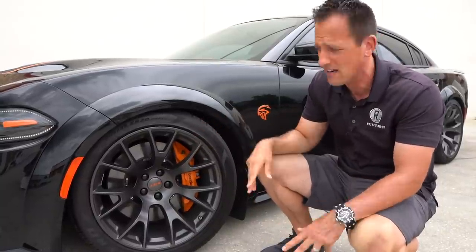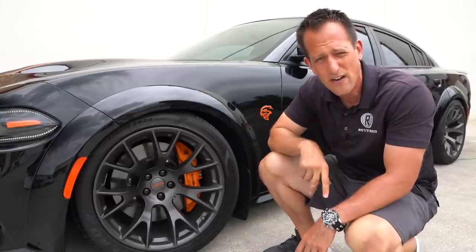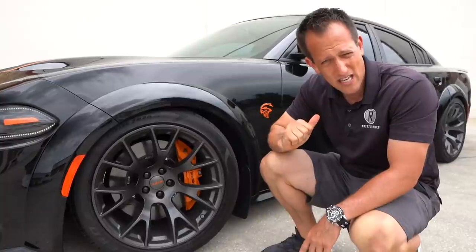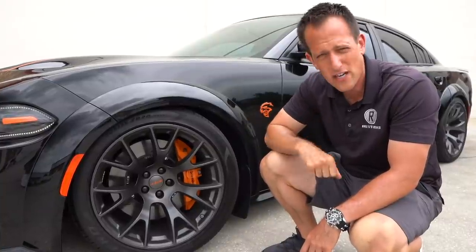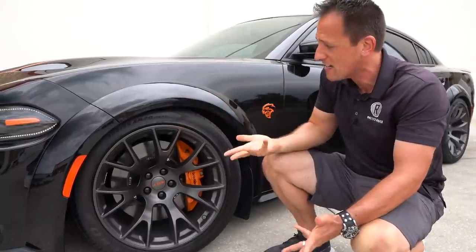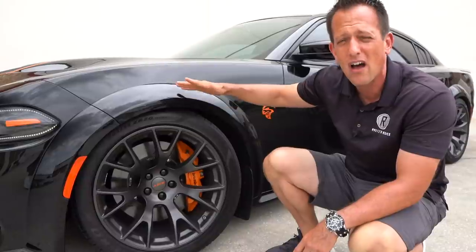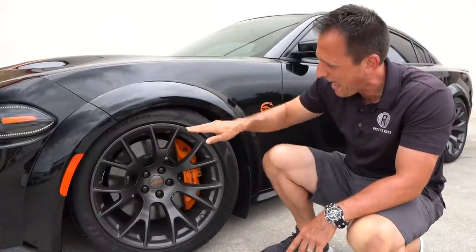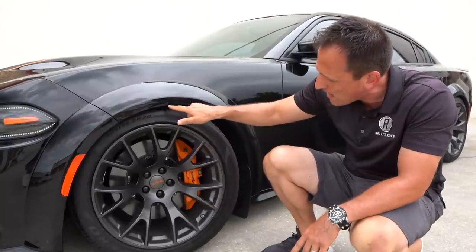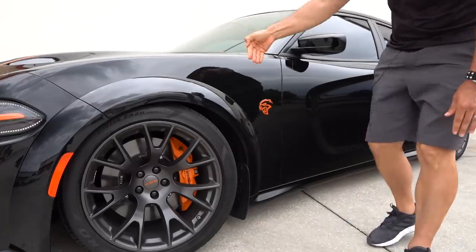Underneath each corner you're going to have adjustable suspension under the fenders. Using the Uconnect system you can go into your performance pages and different modes — it's going to stiffen the suspension. Another thing you may have noticed is that we dropped it about an inch, almost an inch and a half with some lowering springs. The perfect gap between the top of the tire and inside the fender looks sharp and sinister.